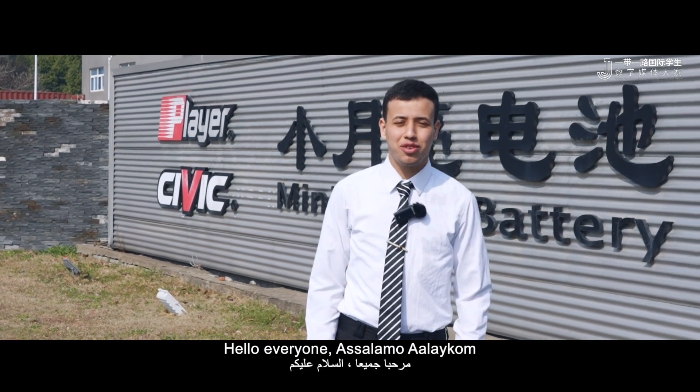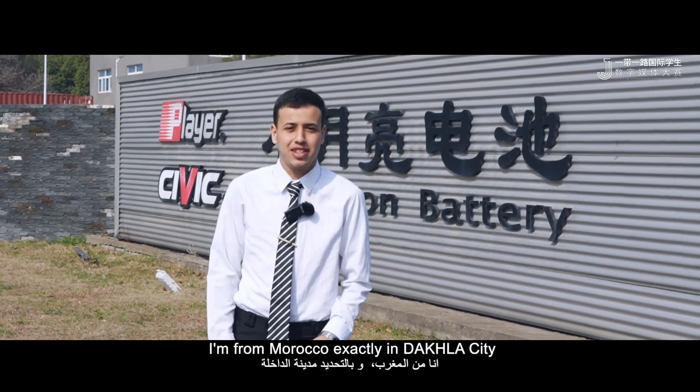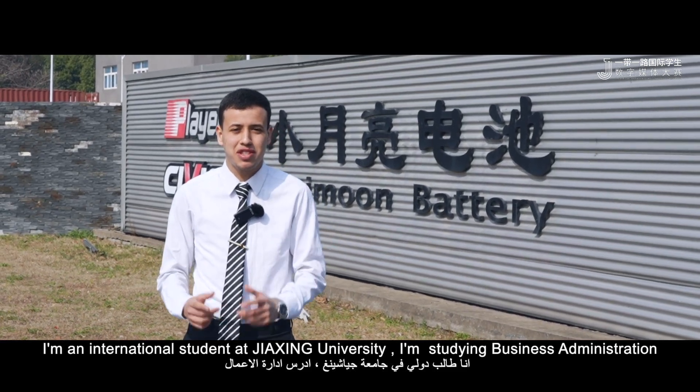Hello everyone. Assalamu alaikum. My name is Oussama Nia. I'm from Morocco, exactly in Dakhla city. I'm an international student at Jiashin University. I study business administration.